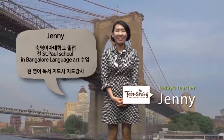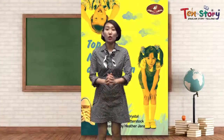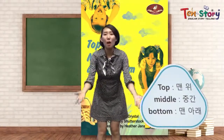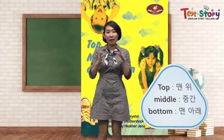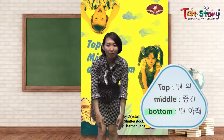Hi, Ten Story friends. I'm your English book storyteller, teacher Jenny. Today we are going to read a book about top, middle and bottom. When we divide something into three parts, this part is top, middle and bottom.